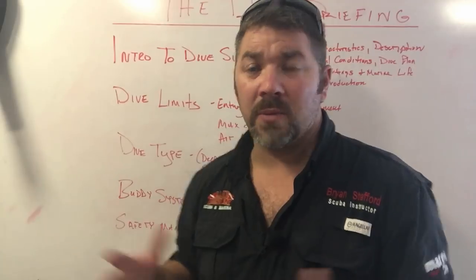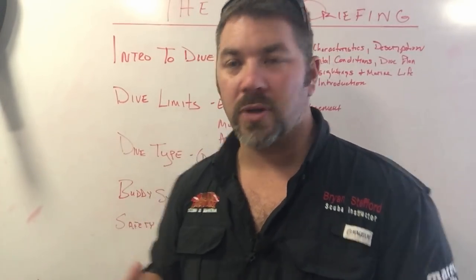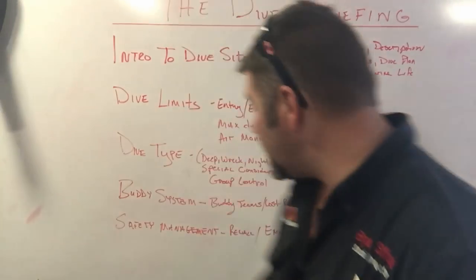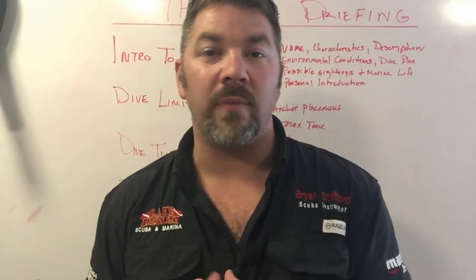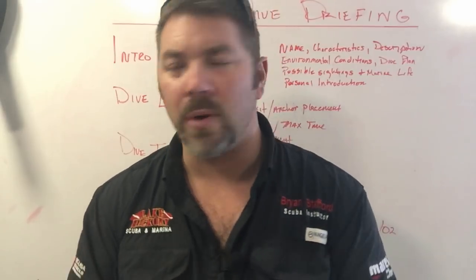Dive type was covered — a wreck dive and a reef dive. Special considerations included details about the boat and some mention of portholes on the wreck. Group control was addressed — stay with your buddy, and they'll assist you back on the boat. Buddy system and pre-dive safety check were covered — he asked if everyone had checked their gear and had a buddy. Lost buddy procedures were never mentioned, so I have to take major points off. Buddy team assignments weren't explicitly covered either, though I'll give a point back since divers should be responsible for planning their own dives with a computer or tables.